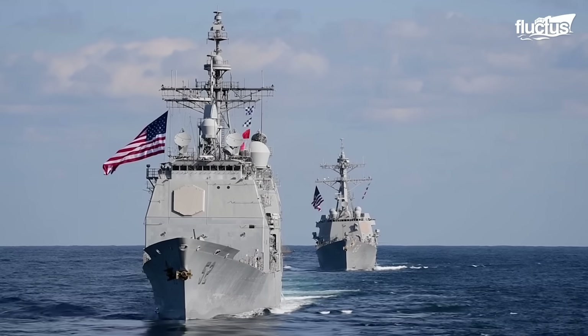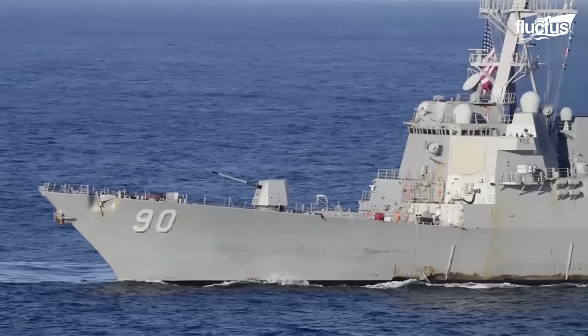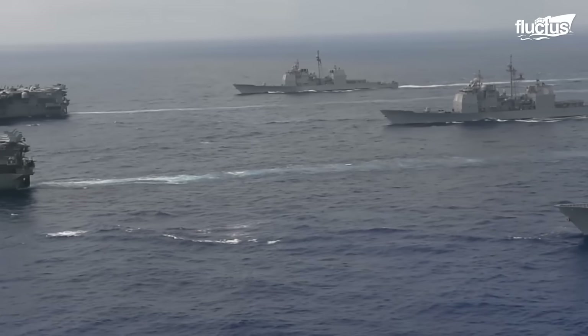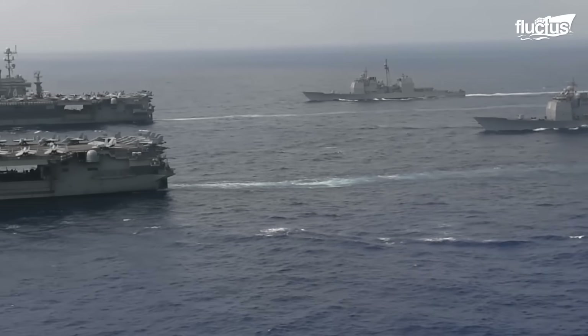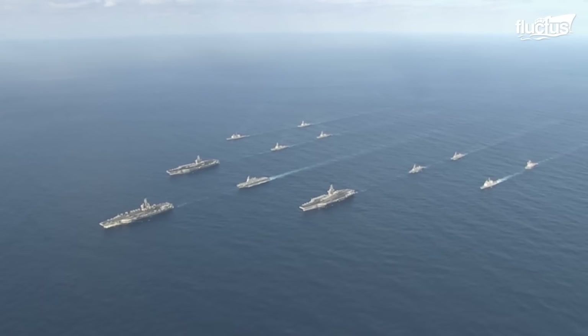Hello, everyone, and welcome back to the FLECTUS Channel. The capabilities of the United States Navy are globally recognized. Its large fleet and different vessels demonstrate its power.